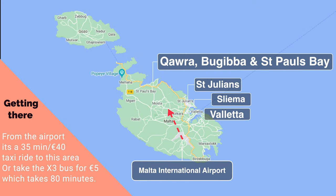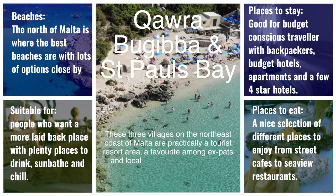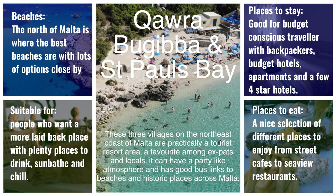Bugibba, Qawra, and St. Paul's Bay. These three villages along the northern coast of Malta are some of the most popular tourist areas in the summer season, with lots of lovely beaches close by, a mixture of accommodation from budget to four star, and good public transport links to the rest of the island.